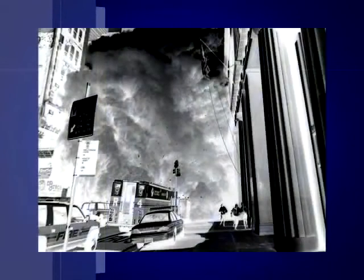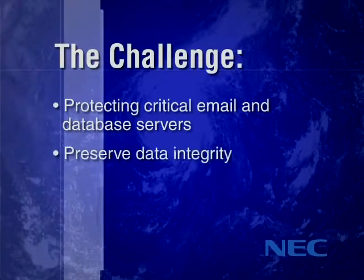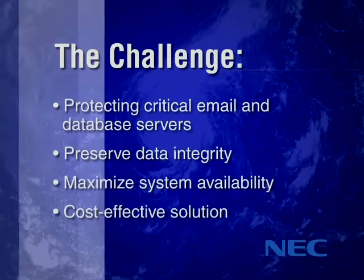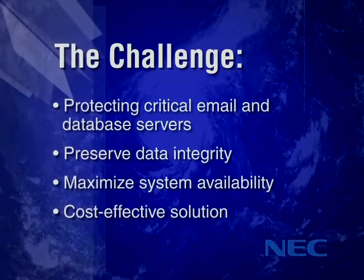Since 9-11 and Hurricane Katrina, disaster recovery has become a critical concern for businesses. The challenge for IT departments is to protect critical email and database servers in the event of disruption of local computing resources, allow surviving resources to continue working with access to critical applications and the latest data, and find a solution that provides near-continuous availability without breaking the budget.